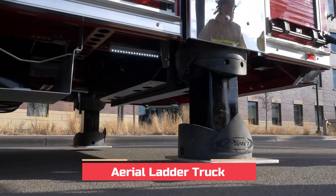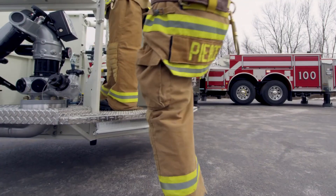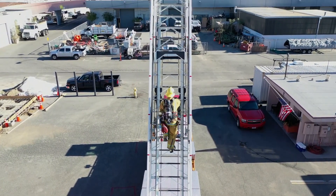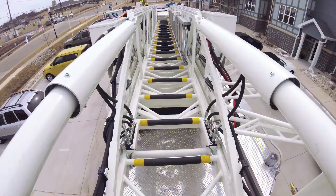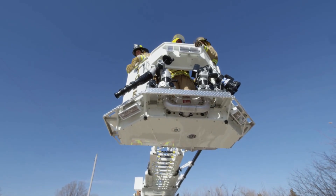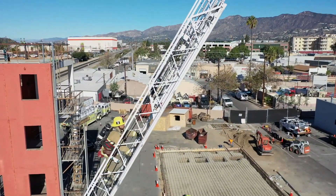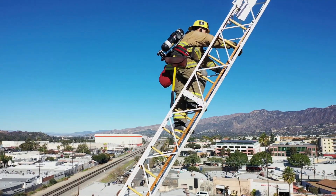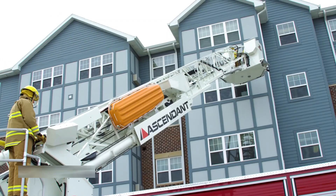Next up, we have the Aerial Ladder Truck. This fire truck has an extra long ladder attached to it. It's used for reaching high-rise buildings and rescuing people from windows or rooftops. This ladder can extend to great heights, providing a safe pathway for both firefighters and those in need of rescue. It's like having a firefighter with super long arms. Can you imagine being up there, saving lives from tall buildings? Our brave firefighters do it every day — they truly are our everyday heroes.